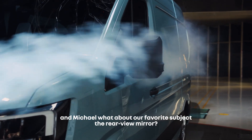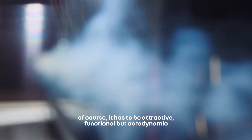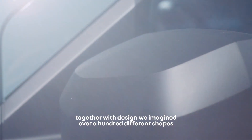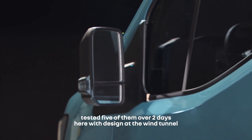And Michael, what about our favorite subject — the rearview mirror? Of course, it has to be attractive, functional, but aerodynamic. Together with design, we imagined over a hundred different shapes, tested five of them over two days here with design at the wind tunnel.